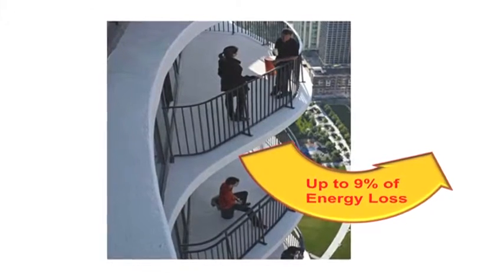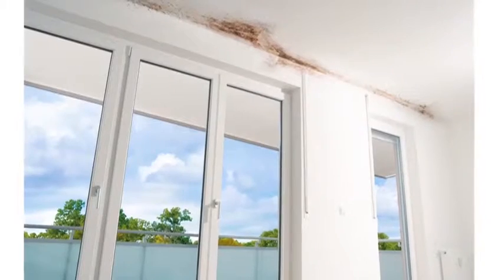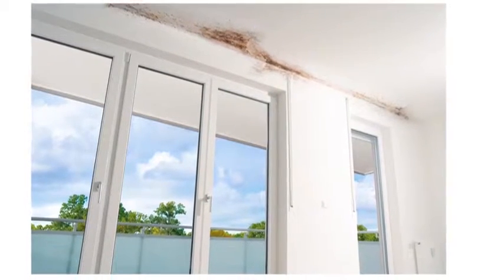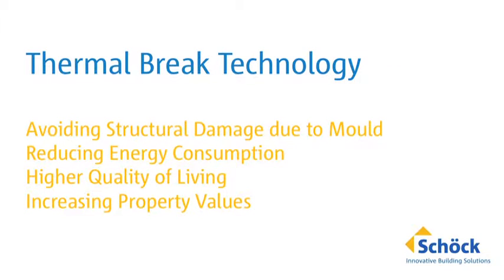Thermal bridges are a frequent cause of heat and energy loss, damp walls, and mold formation. The problem is common on cantilever components such as balconies. The solution is Isocorb — a thermal break assembly providing a higher quality of living, higher indoor air quality, and preventing the growth of mold, all of which increase property values.